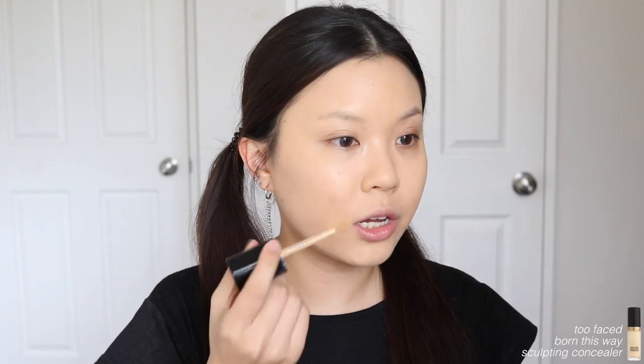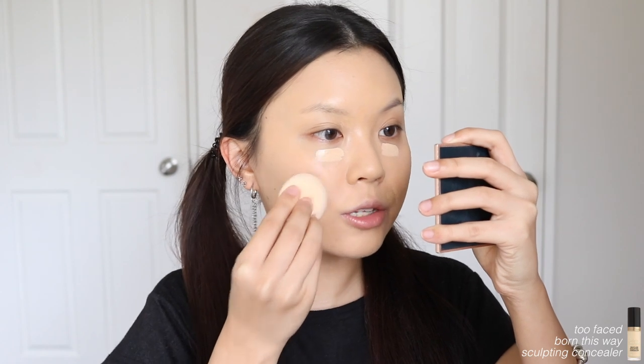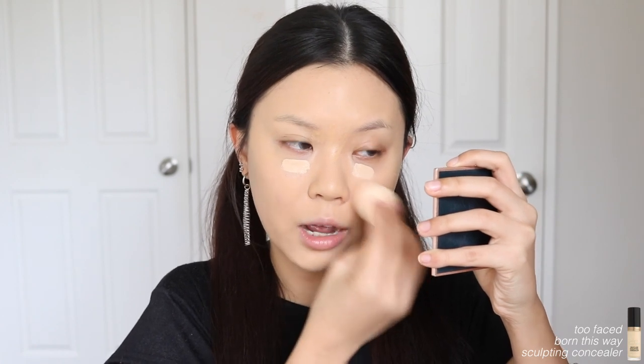I'm going into my Too Faced Born This Way sculpting concealer — taking Golden Beige first to conceal some of my scarring, and Almond for my under eyes. I'm switching to the ColourPop sponge to blend everything in. As for Chungha's new song — at first listen I wasn't really into it, but the more you listen the more it stays in your head, it's super catchy. I really like Chungha; I think she's really experimental with her music and makeup. She plays with color and doesn't just do the standard K-pop idol makeup, and I really love that.